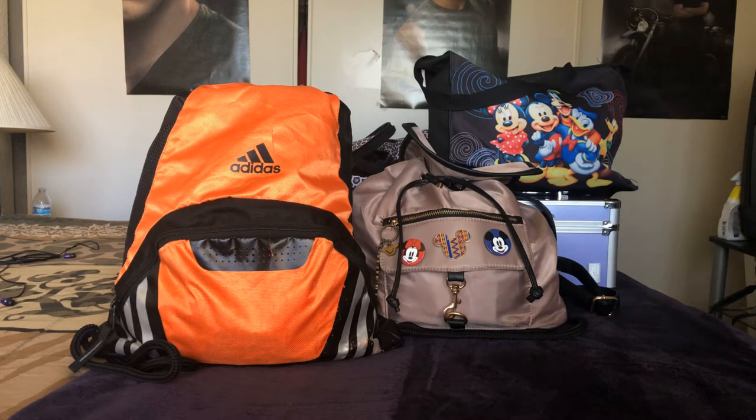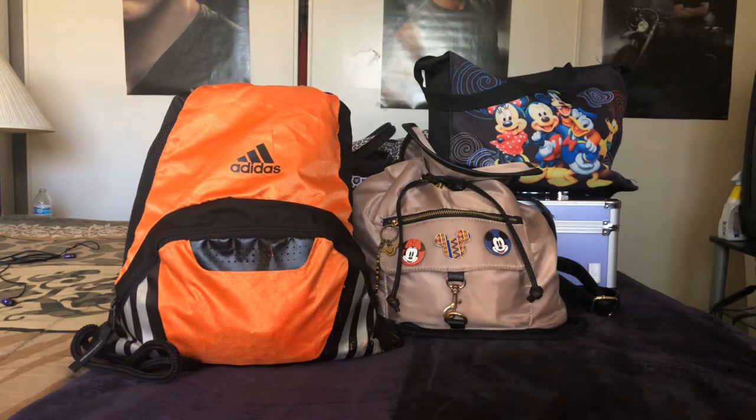Hi guys, welcome back to 'I Shop and I Buy Things.' I am probably a week late filming this video. Full disclosure, this is my packing video for Disneyland. We went to Disneyland at the end of January. Today is February 10th, so obviously I've been back for some time.